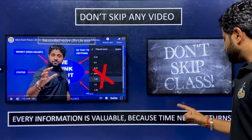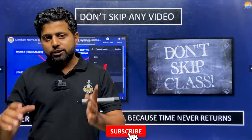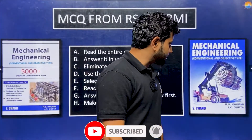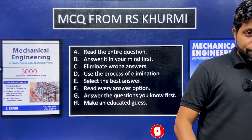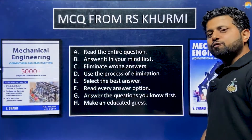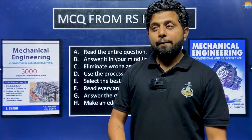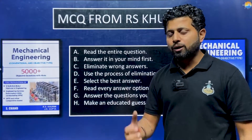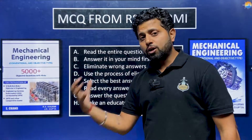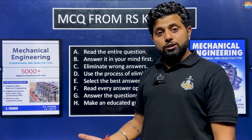Every information is valuable because time never returns. Watch each and every video diligently. If you are appearing for the GME exam, do MCQs from RS Khurmi — this book has 5000-plus MCQ questions. When you cannot answer, don't just jump to the answer — see whether it is wrong, then try to find out the logic.